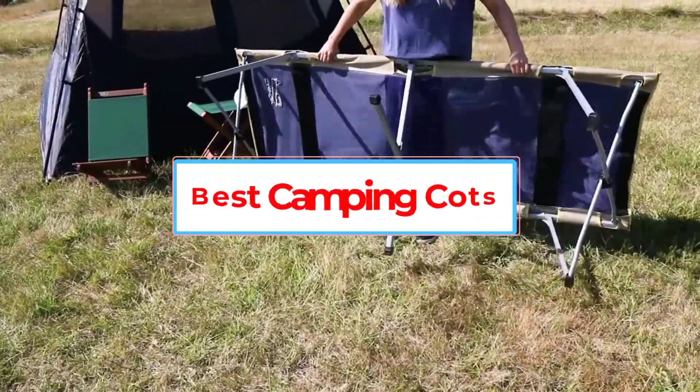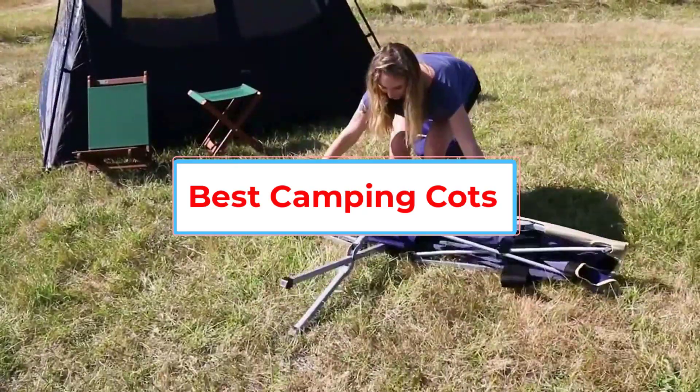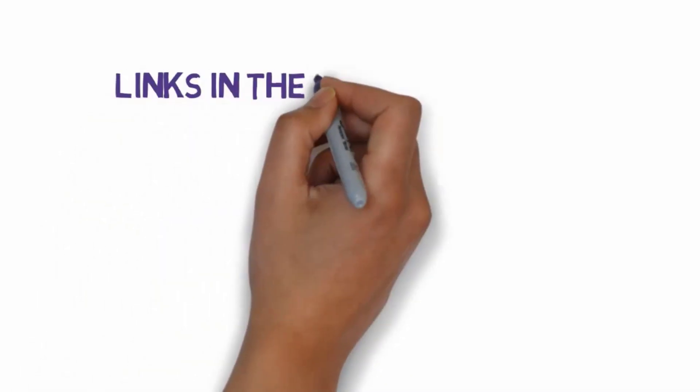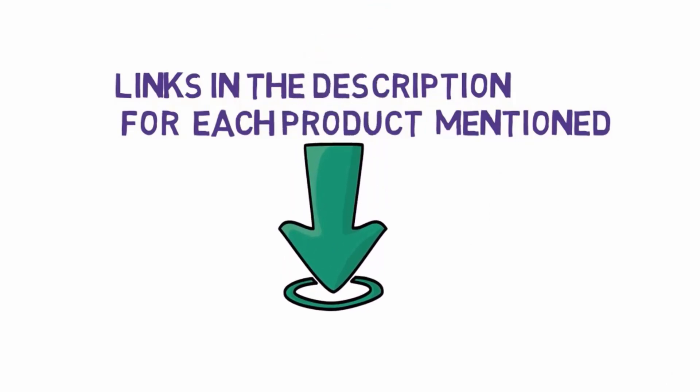Are you looking for the best camping cots? In this video, we will look at some of the six best camping cots on the market. Before we get started, we have included links in the description, so make sure you check those out to see which one is in your budget range.